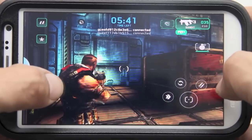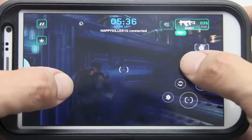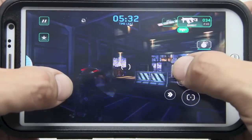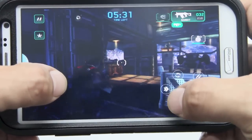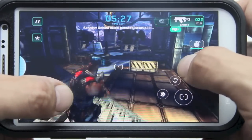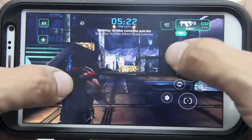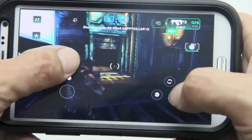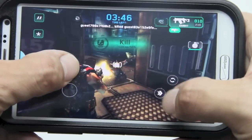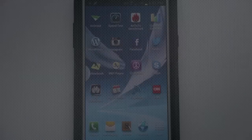Feature number twenty-two: gaming. Gaming on the Note 2 is absolutely awesome. The 5.5-inch display allows perfect room for your fingers while still letting you view everything clearly. Frame rates look very nice — nothing is choppy, no lag, no fragmentation between frames. With a 1.6 gigahertz quad-core processor and 2 gigabytes of RAM, the Note 2 can handle any game you throw at it.